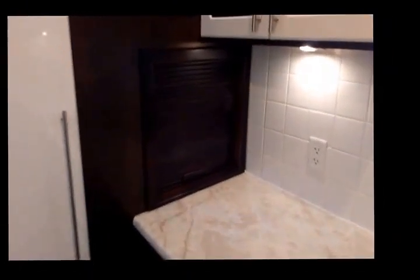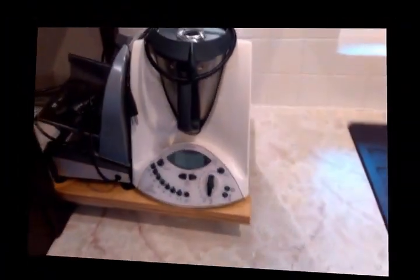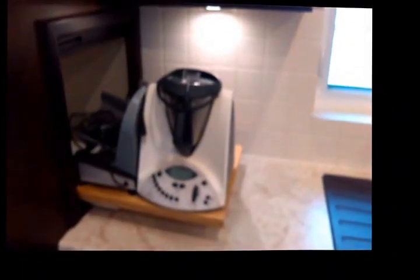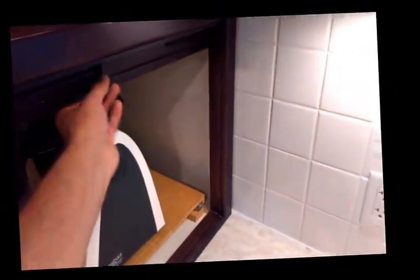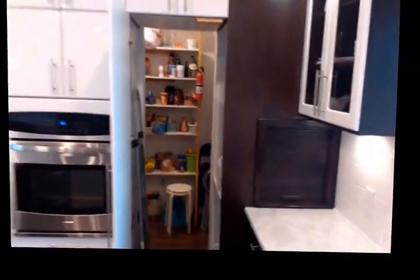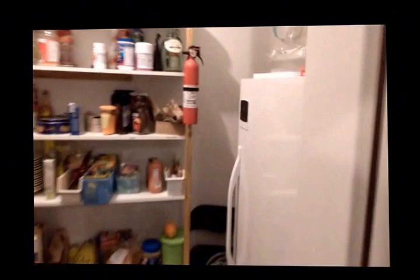There's a special feature right here. A pantry. And a freezer in here.